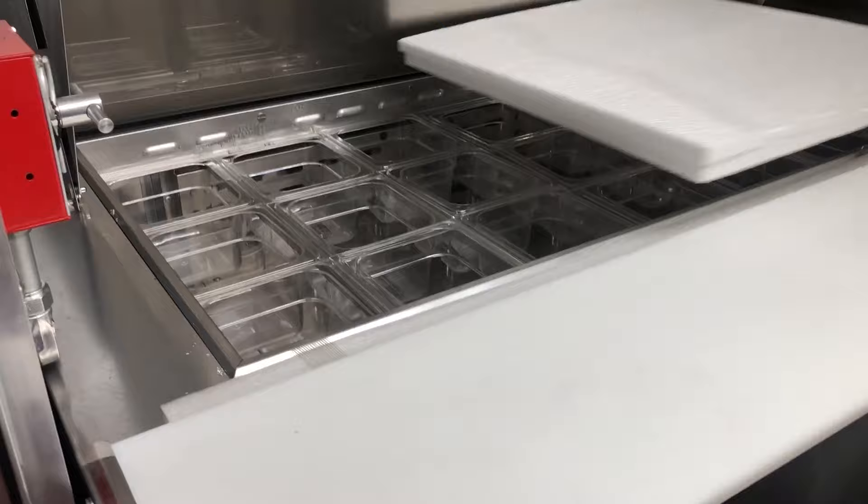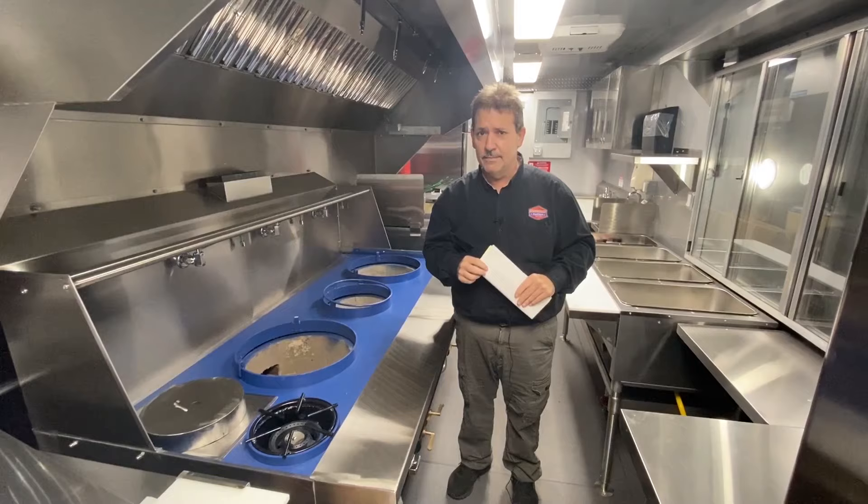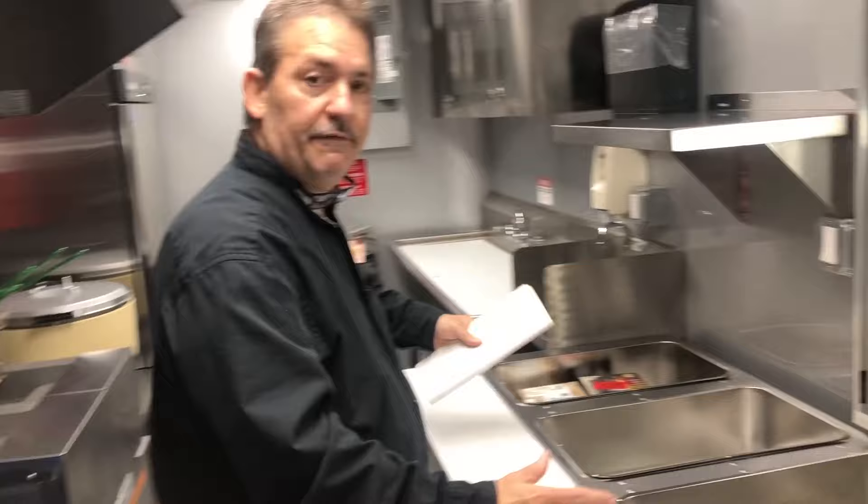Look at this — this is a full-size walk range. Wait a second, time out, time out, time out — why does my voice sound like that? Over here to my left you have steam tables, fryers for those spring rolls, and a rice cooker.